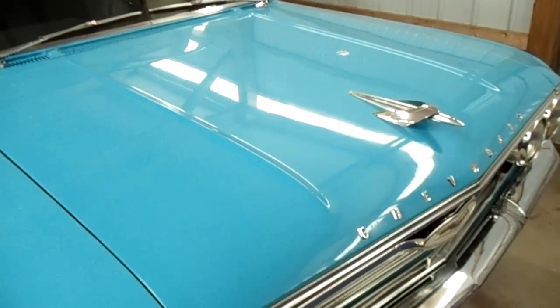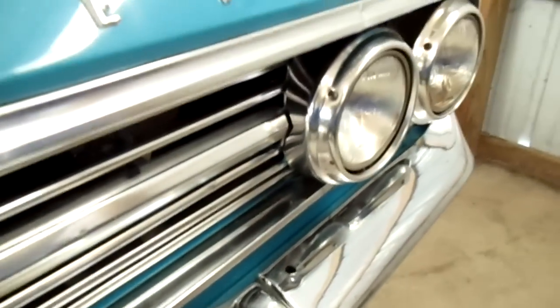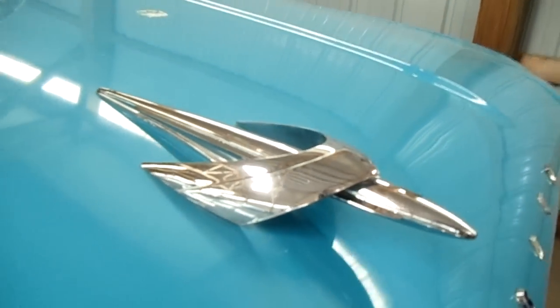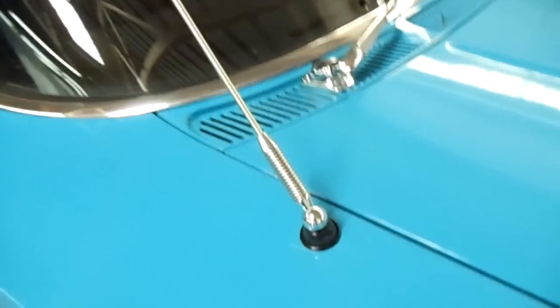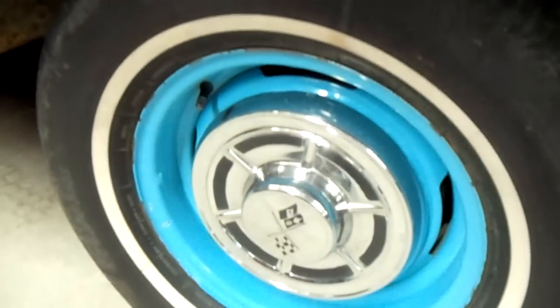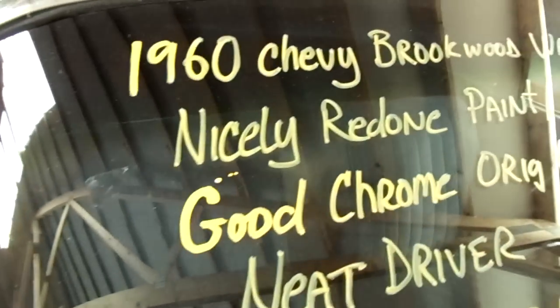This bright blue is kind of an attention grabber — really cool-looking 60s car. The trim looks really nice. There's a pretty awesome-looking hood ornament there. You can see the badges that say 'Brookwood' on it, and it's got the steel wheels with the whitewalls. The paint looks pretty slick on it.